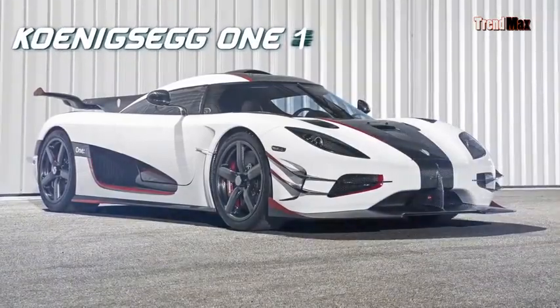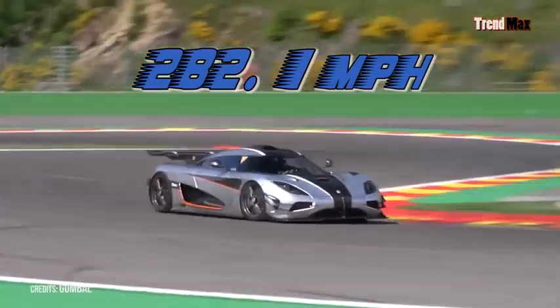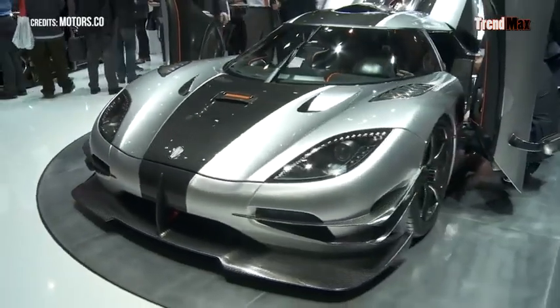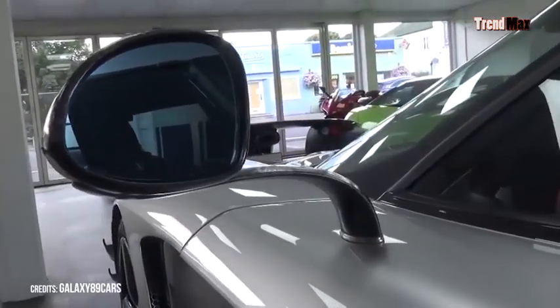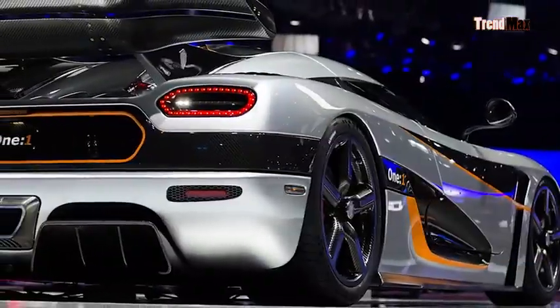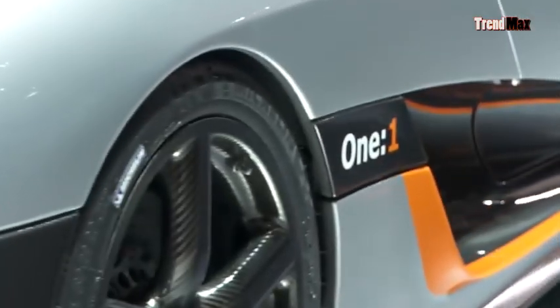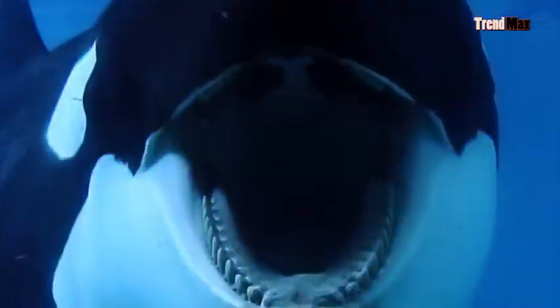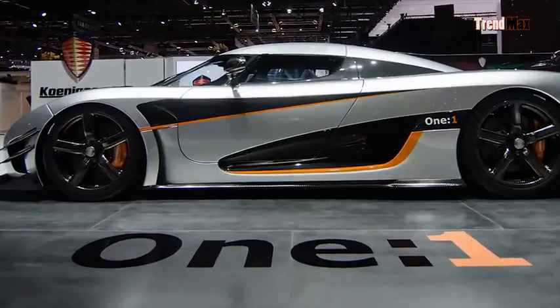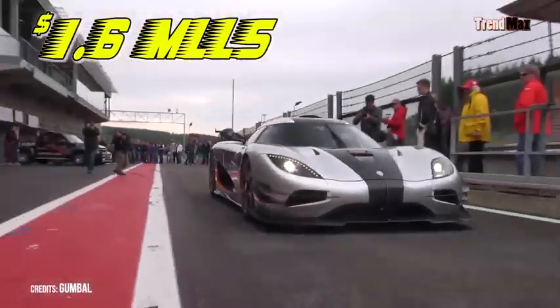Number 2: the Koenigsegg One. This car reaches 282.1 miles per hour and accelerates from 0 to 60 miles in just 3 seconds. It is extremely light, weighing only 1.4 tons, thanks to a special type of fiberglass used even in the chassis and engine. The trunk was also reduced by 40%. With 1,400 horsepower, the engine can lift more than 20 killer whales. Production began in 2014, and only 7 cars have been made. Its price is $1.6 million.